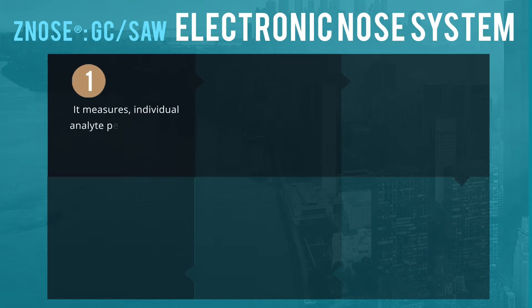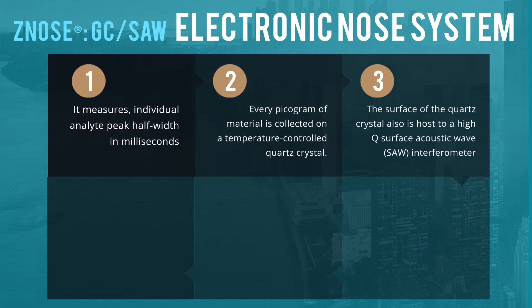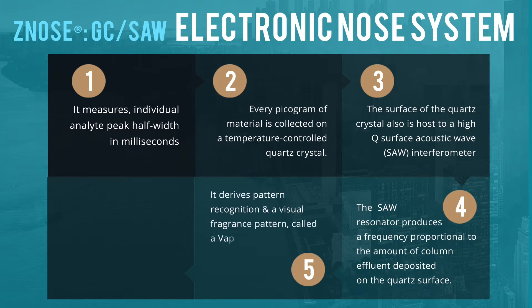To start with, it measures individual compounds: a small aliquot of material is collected on a temperature-controlled quartz crystal. The surface of the quartz crystal also hosts a high-Q surface acoustic wave interferometer. This SAW resonator produces a frequency proportional to the amount of column effluent deposited on the quartz surface. It then derives pattern recognition and a visual fragrance pattern — called a vapor print — from the frequency of the SAW resonator.